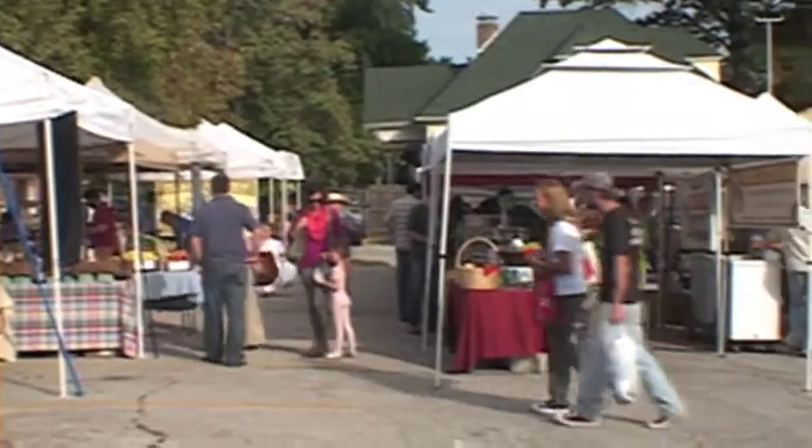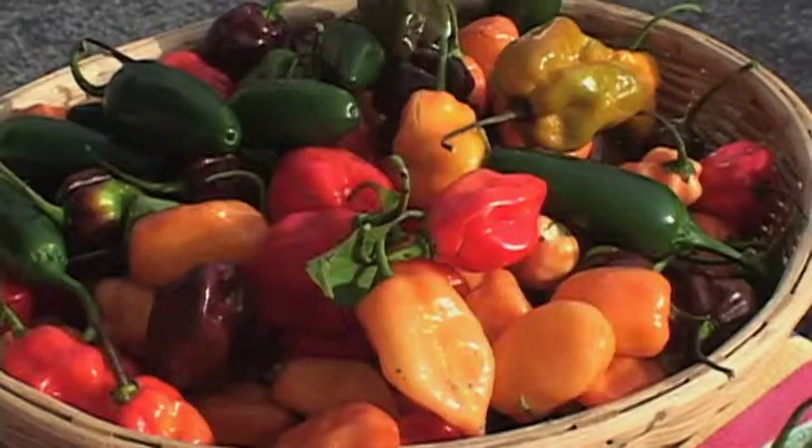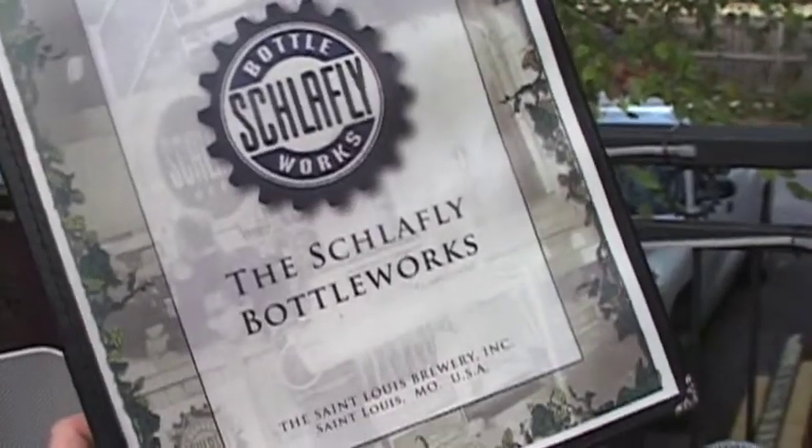Wednesdays they have a farmer's market — that's very cool. How many breweries do you know that have a farmer's market every week? And they have a restaurant. Their beer bread — I grew up on beer bread — and their beer bread is the best beer bread I've ever had.